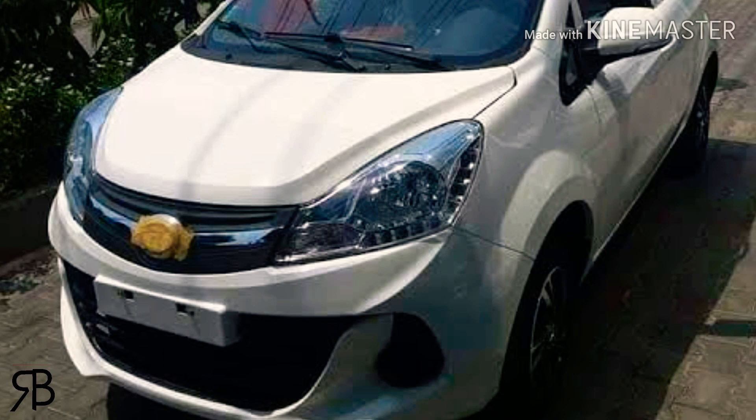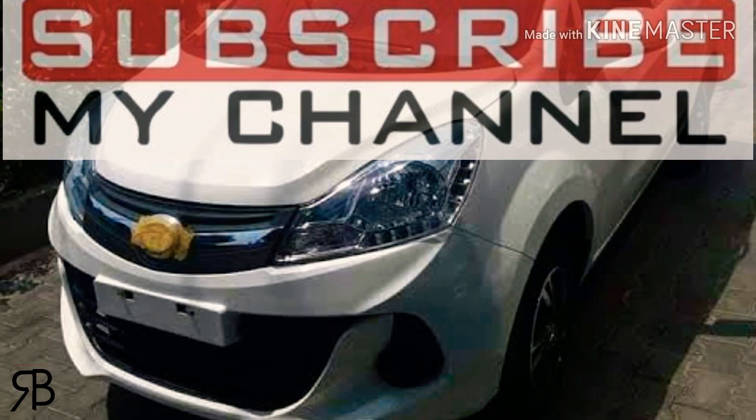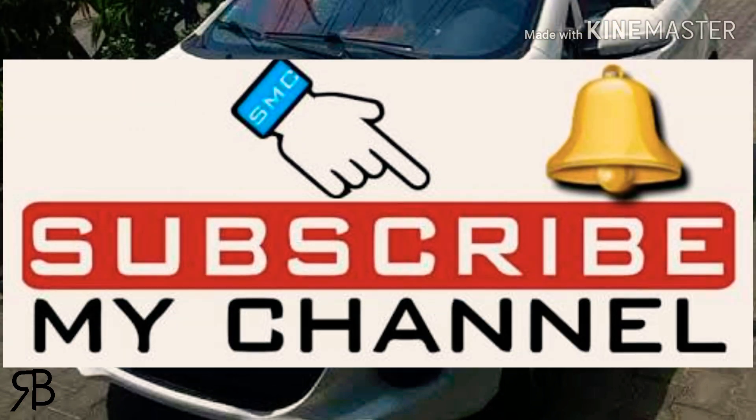You can see a spare wheel with alloy rims, which has not been provided in the United Bravo and many people had complaints about that. Hopefully you will get a full review soon. Don't forget to subscribe to my channel, like, comment, and share with your friends and family.